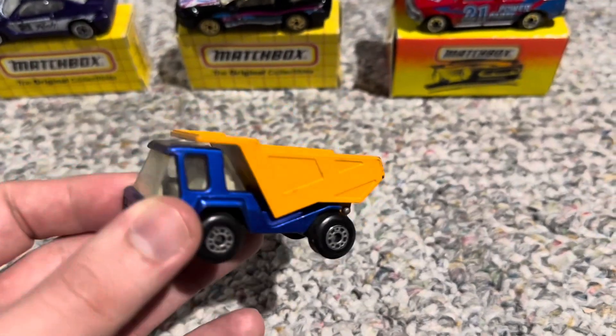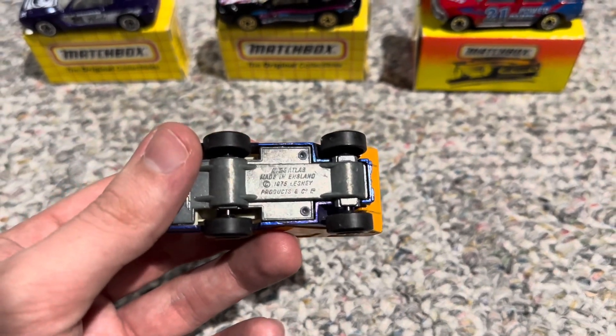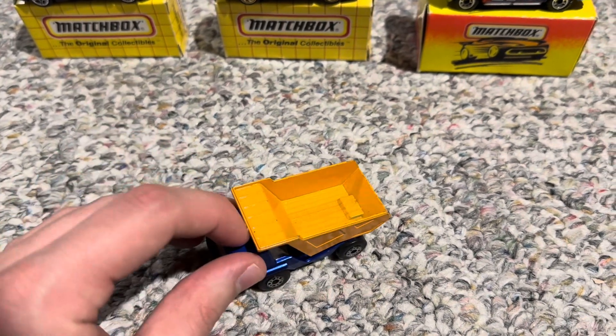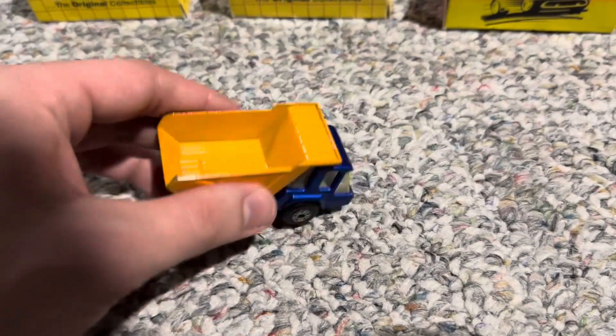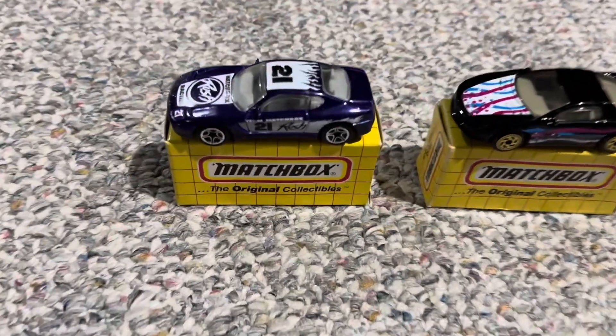Up next, we have the Atlas dump truck in orange and blue. It looks very nice — this is from the 1970s and I got it for only $3, which I think is a good deal. At one point it did have decals on the orange dumper, but if anything, it looks better without the decals. So I was happy to find that one added to my collection of 1970s Matchbox cars.